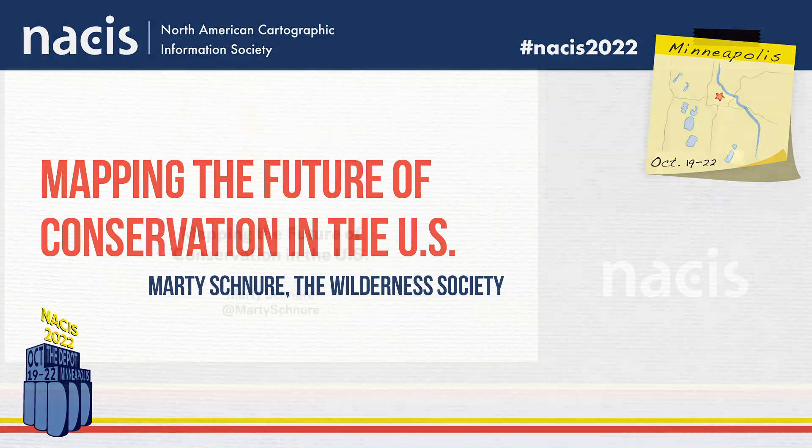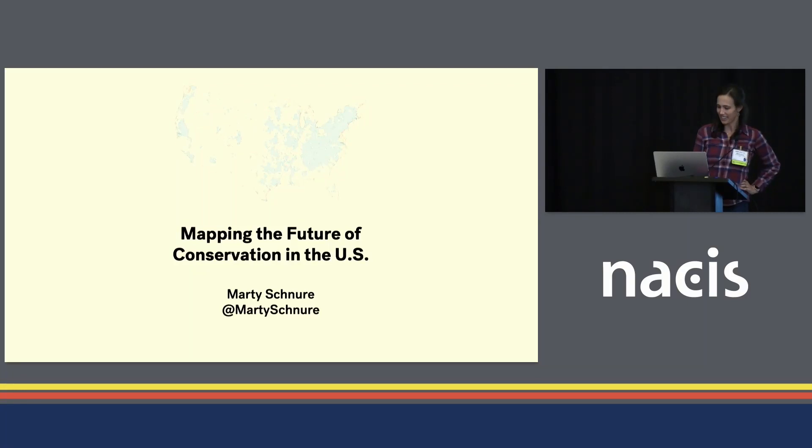Thanks for coming to this session. It's my honor to kick us off here. I'm Marty, and I think this is my sixth NASIS.